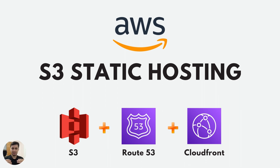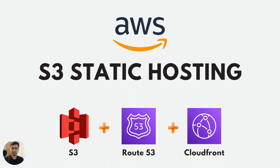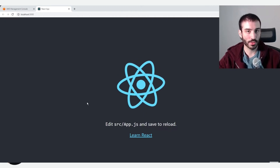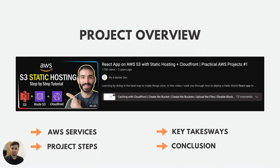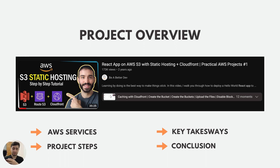In this video, I will be summarizing the key points and takeaways from the project so you can get a glimpse of what I learned and how you can do it too. The project's goal is to deploy a simple Hello World React app to AWS using various AWS services such as S3, CloudFront, ACM (Amazon Certificate Manager), Route 53, and more. First we'll talk about AWS services, then project steps, key takeaways, and finally a summary.